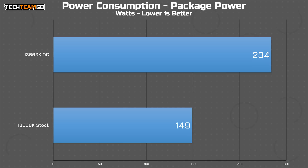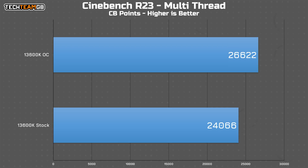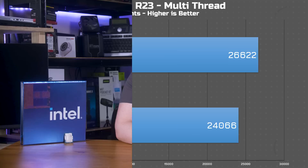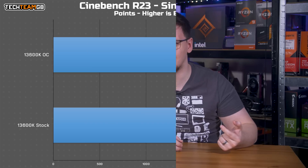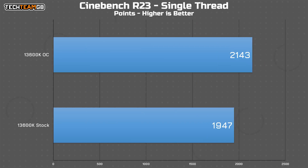The Cinebench score jumped from 24,000 points to 26,622. For context, the last-gen i9-12900K ran around 27,000 points in Cinebench, meaning this overclocked i5 is almost as fast as the stock last-gen i9 — that's pretty impressive. Even single-thread performance jumped, going from 1947 to 2143, a similar 10% bump in performance, albeit with about 50% more power.